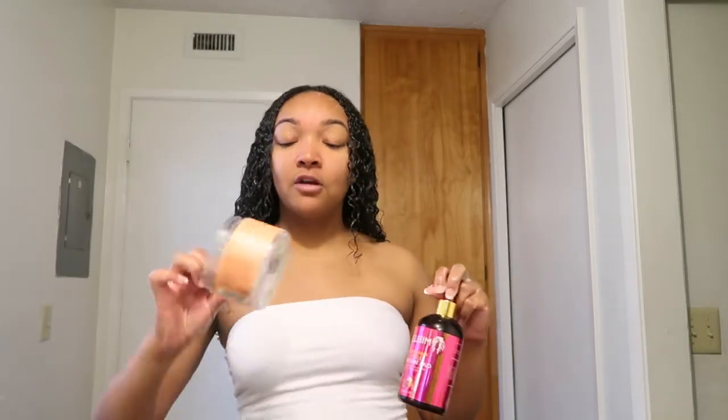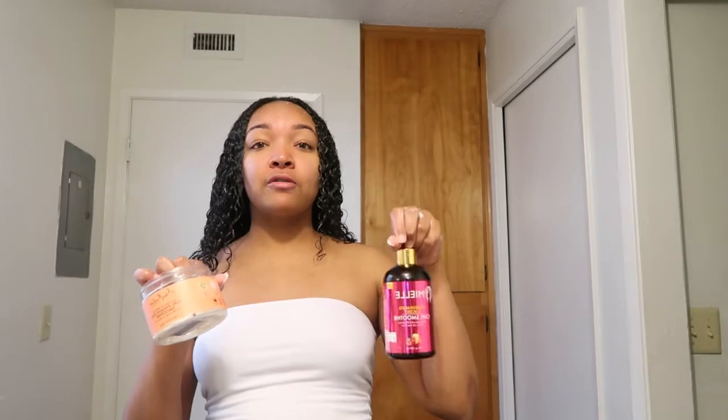That's pretty much all I do for my curly hair routine. For anybody who has questions or wants my input, or if I didn't explain something and rushed through, feel free to leave it in the comments below. Go ahead and leave a like, comment, and subscribe. Let me know if you try the Shea Moisture curl enhancing smoothie or the Mielle curl smoothie - if you try it and end up liking it, or already love it, comment down below and let me know.